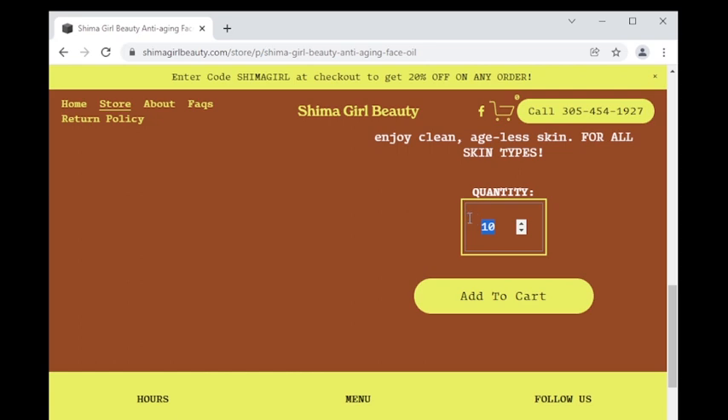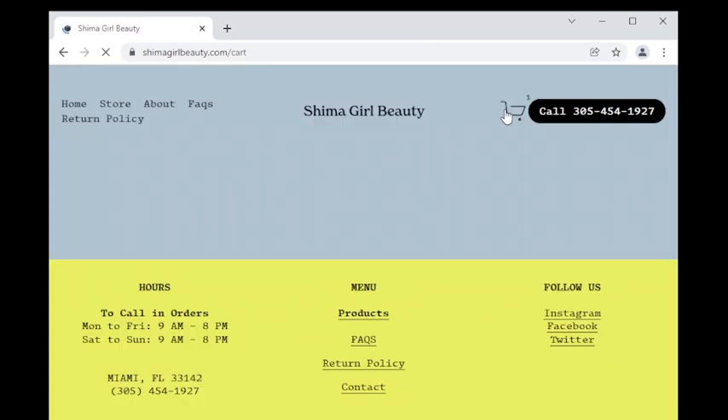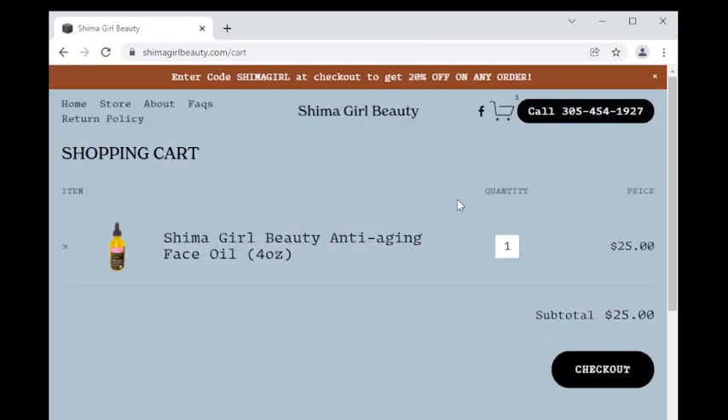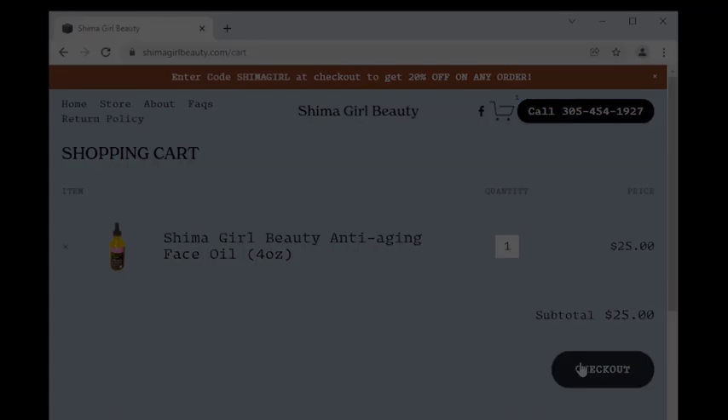Now we are going to double-check that our product did indeed get added to cart by scrolling up and clicking on the shopping cart icon above. Good — there we see our Shima girl beauty product. If we need to add more products we simply go back to the store tab above.